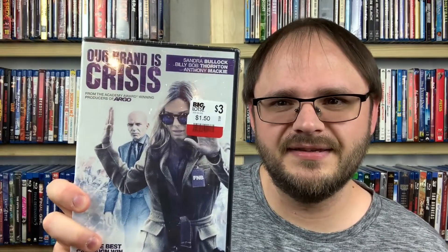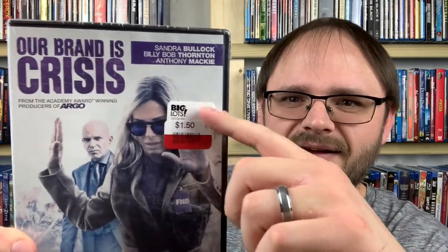These next two are ones I'd really like on Blu-ray, but they were so cheap on DVD I figured I'd pick them up. First is Our Brand is Crisis from 2015, with Sandra Bullock, Billy Bob Thornton, and Anthony Mackie. Normally a $3 DVD, it was on clearance for $1.50. It's about a presidential candidate enlisting an American management team led by Sandra Bullock. Sandra Bullock and Billy Bob Thornton are enough to get my attention. I definitely see myself upgrading this to Blu-ray if I enjoy it.